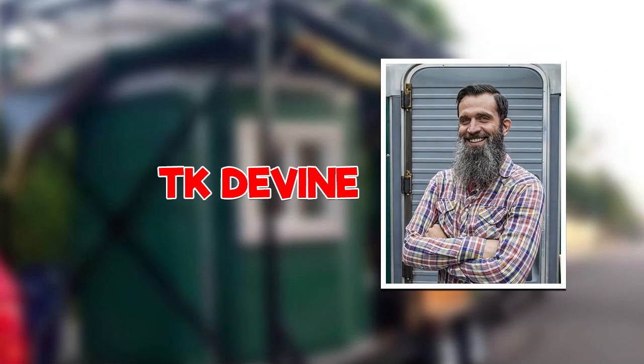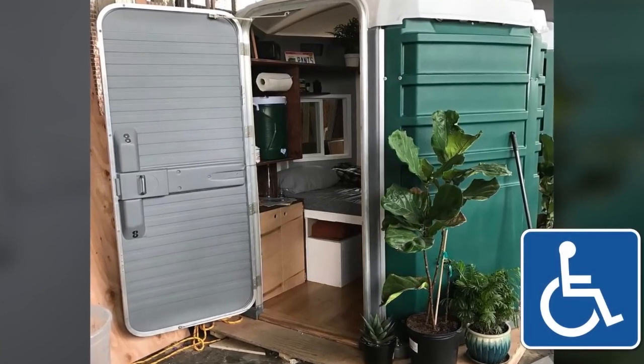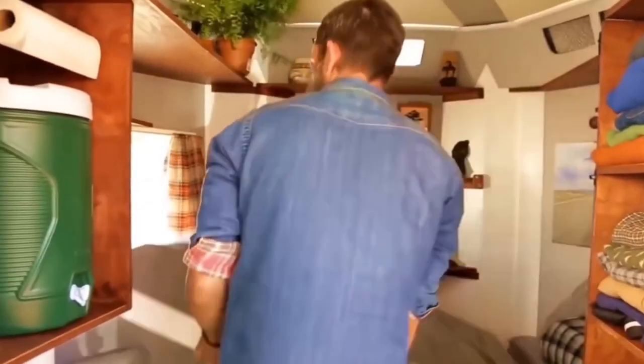A homeless TK Devine decided to do something about it, starting a port-a-home project. From the outside, this large, wheelchair-accessible port-a-potty might look like a dump, but Devine's converted the unit into a home.